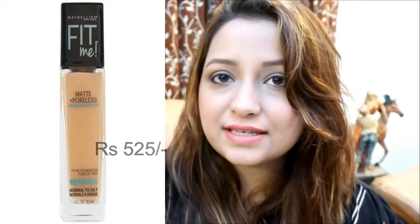The first foundation I have is the Maybelline Fit Me Matte Plus Poreless for Normal to Oily Skin. I'm in the shade 120 Classic Ivory and I personally really love this. The texture of this foundation is really blendable and it works nicely whether you use the brush applicator or the damp beauty sponge.